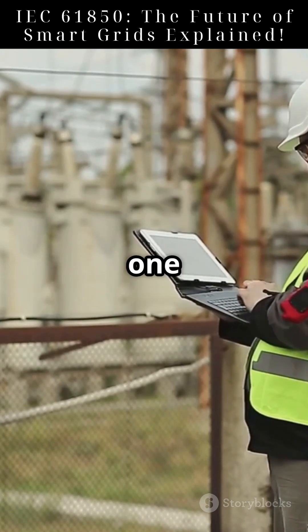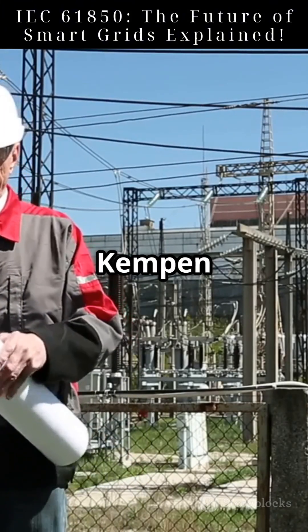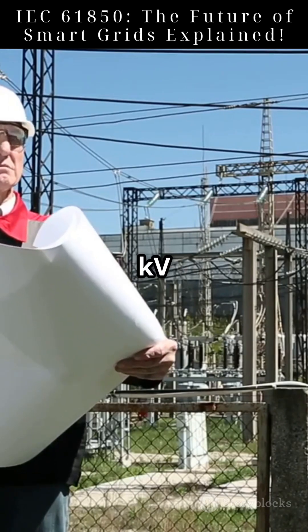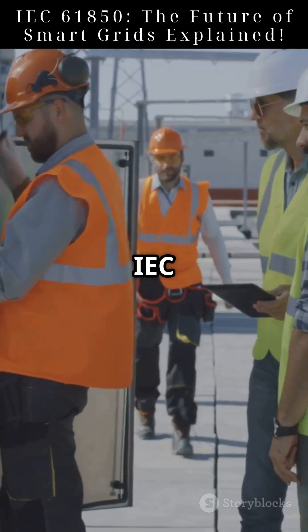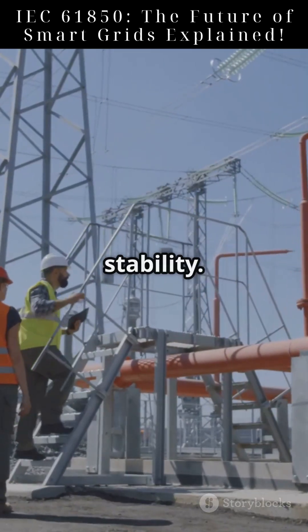Across the world, IEC 61850 is modernizing power grids. In Germany, Stadtwerke Kempen GmbH adopted IEC 61850 in their 10 kV substations. This ensures real-time monitoring, enhances safety, and enables future upgrades easily. With IEC 61850, they achieved faster fault detection and improved system stability.